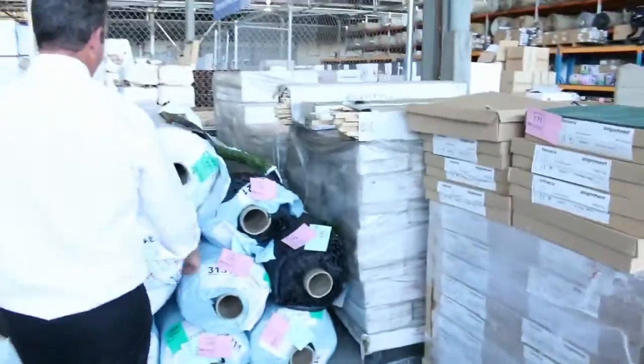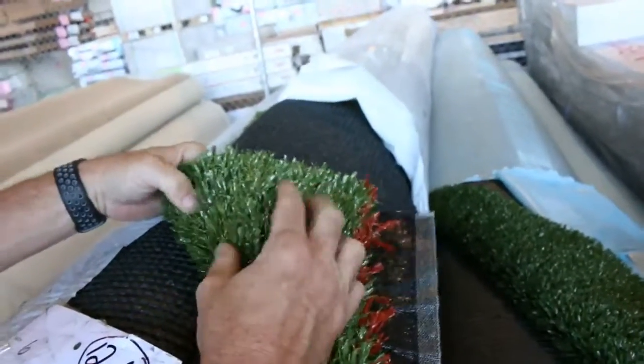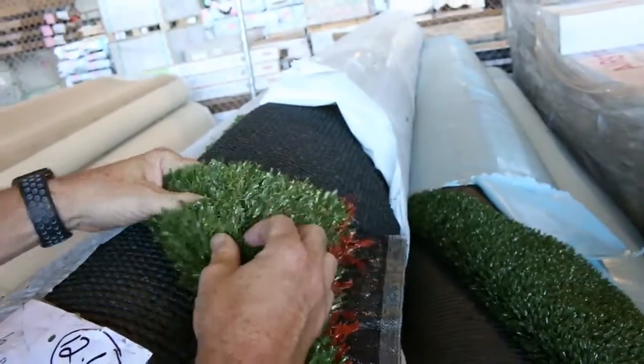We've got some nice artificial grass also — some turf in tomorrow. Some new rolls have come in with nice thick stuff. That's been selling for between $10 and $15 a square meter.